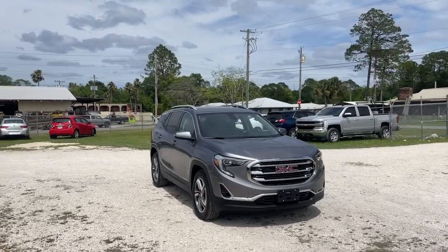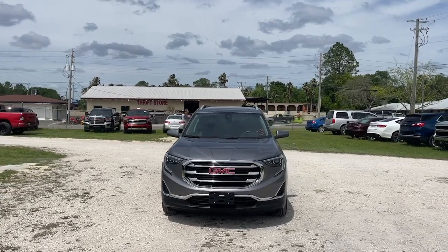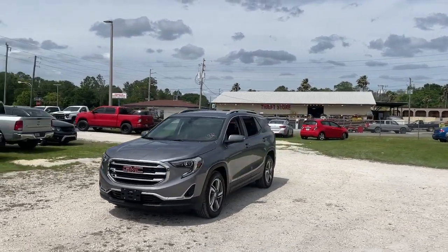Picture yourself in the 2020 GMC Terrain. With less than 30,000 miles on the odometer, this vehicle stands out from the rest.